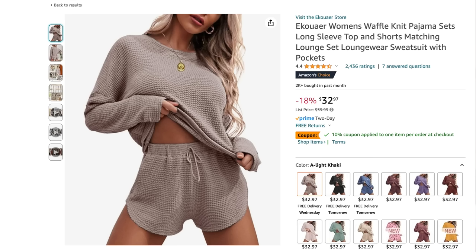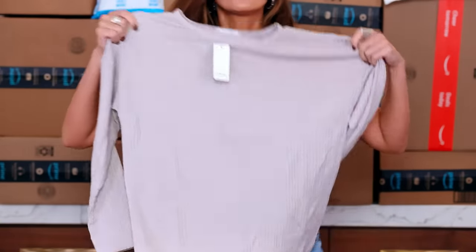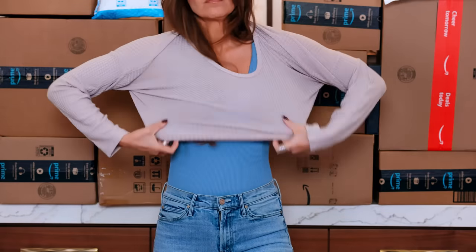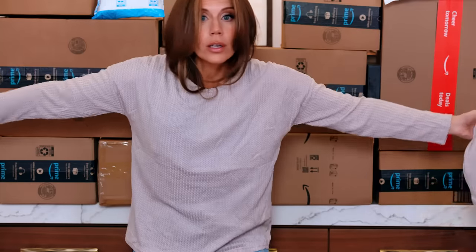I will also list the brands that didn't work so you guys know, because it can get confusing on Amazon. This is the brand EKOUAER. I thought this would be like a really cute pajama set — I bought this as like sexy pajamas to impress my husband because it has little shorts. Absolutely not. Like honestly, no.